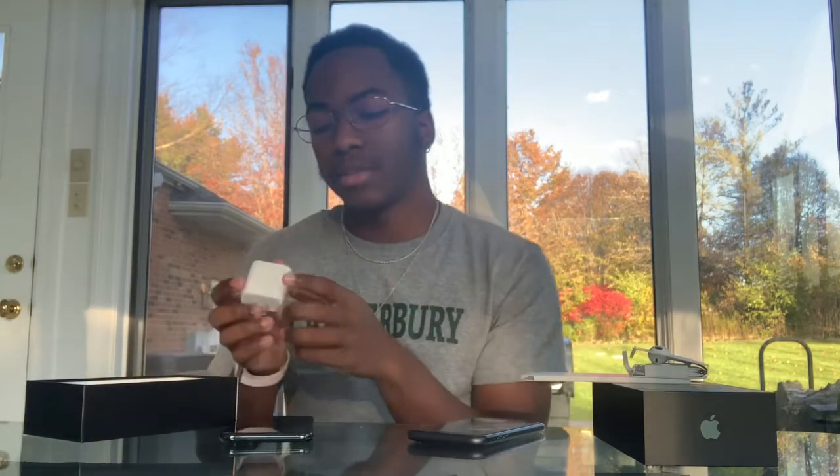Let's get into what's in the box. The iPhone — designed by Apple in California. We have wires again, no AirPods, but at least it comes with this.